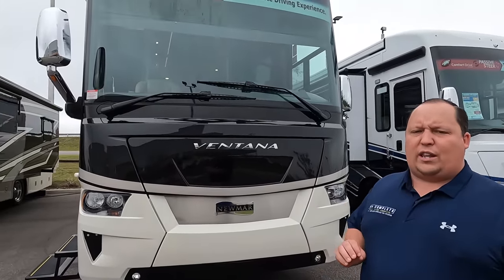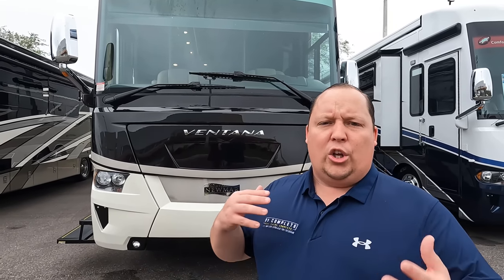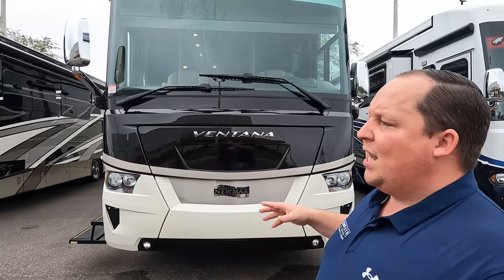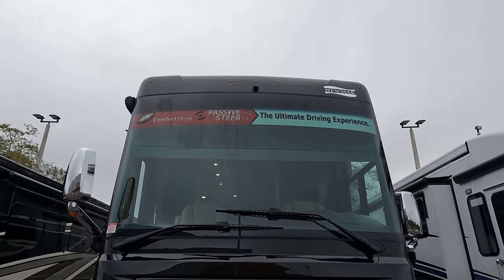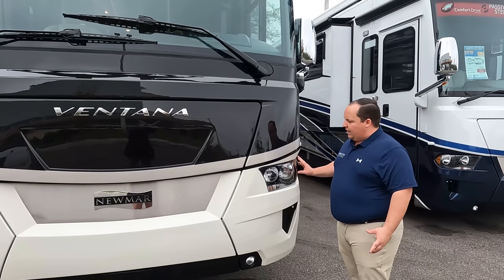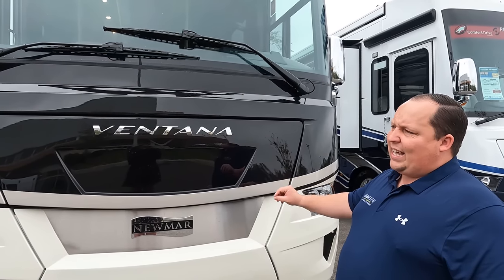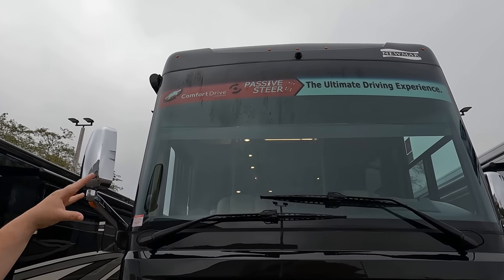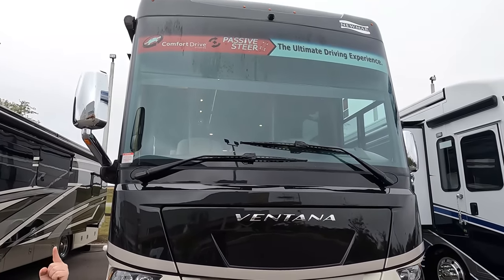The model is Newmar Vantana 4369. The actual tip-to-tip length of this motorhome is 43 feet long. It's a middle-of-the-road unit — they also make the 4369 in the Dutch Star and I believe the Mountain Air as well, but then you get to those outrageous price points. This sits on a Spartan K2 RV chassis with a 400 horsepower Cummins engine. It does have the comfort drive passive steering — that's a computer-assisted steering wheel that makes it feel like you're driving a big Cadillac. That camera up there is a 360 camera, making it easy to park.